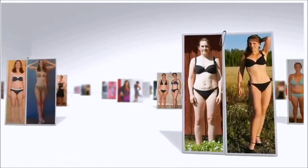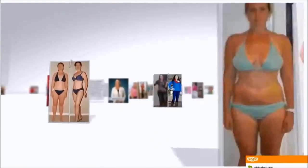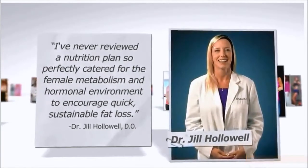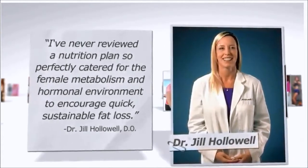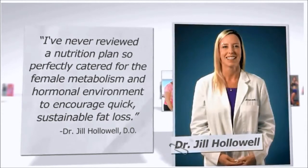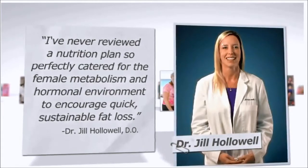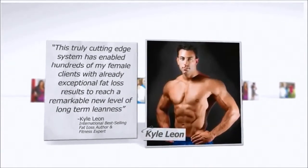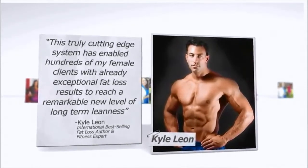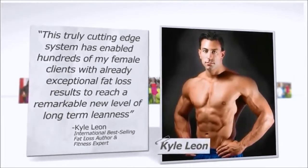Now that you've seen everyday women just like you enjoy incredible success with the Venus Factor, here's what top fat loss professionals say. Dr. Halliwell, an international physician who specialized in treating thousands of overweight patients in the US and Canada, says: 'I've never reviewed a nutrition plan so perfectly catered for the female metabolism and hormonal environment to encourage quick, sustainable fat loss.' International best-selling fat loss author and fitness expert Kyle Leon says: 'This truly cutting-edge system has enabled hundreds of my female clients to reach a remarkable new level of long-term leanness.'